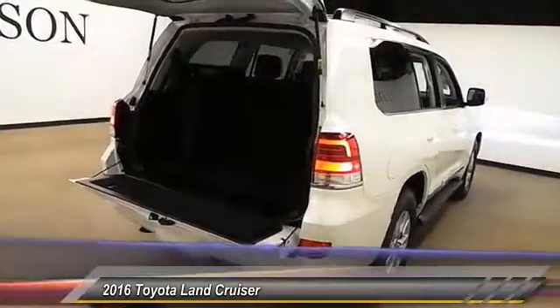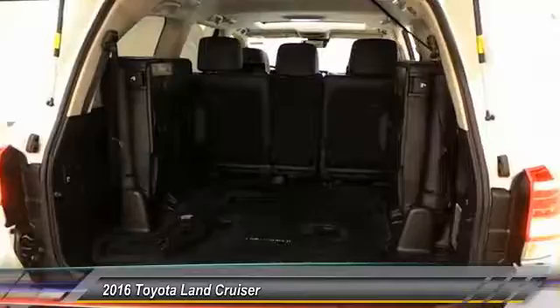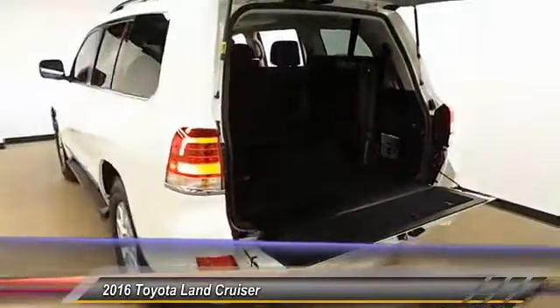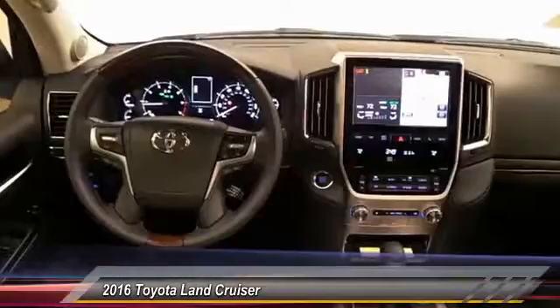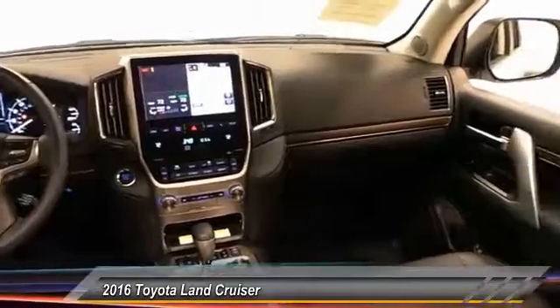Here are some of this vehicle's great options: Keyless Entry, Backup Camera, Traction Control, Alloy Wheels, Automatic Stability Control, Auto-Dimming Rear View Mirror, PPO, Child Safety Locks, Fog Lamps, Security System, Dual Zone Climate Control.